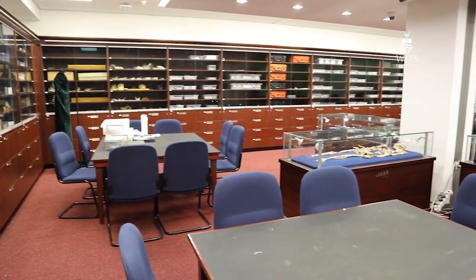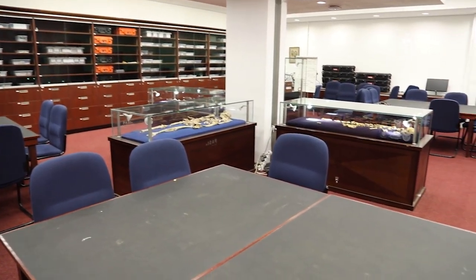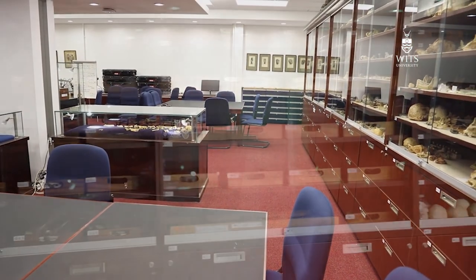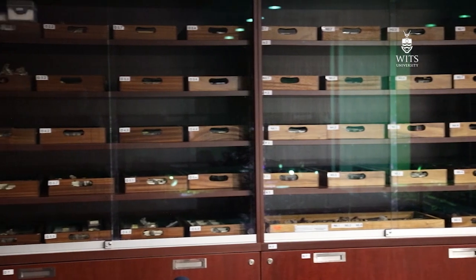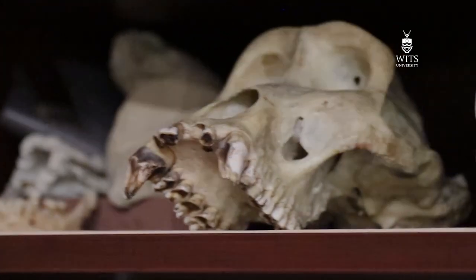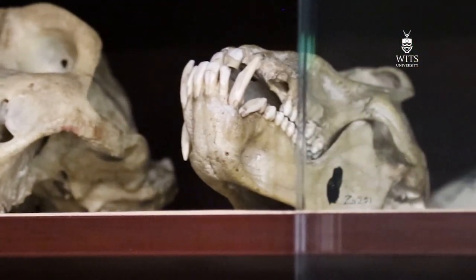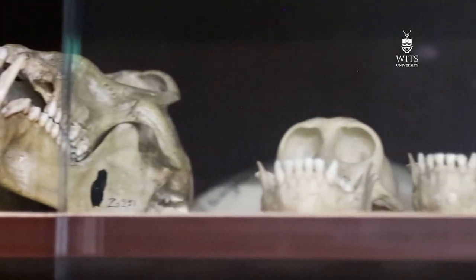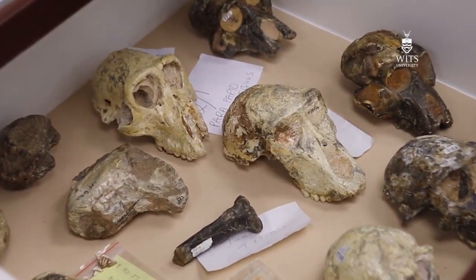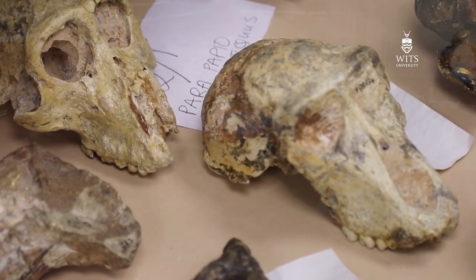The vault is around 100 meters square, or about 1,100 square feet. It holds around 3,500 individual hominid fossils, making it one of the largest, if not the largest, repository of fossil human relatives on the planet. We also hold about 1,000 casts and comparative specimens of non-hominid primates, including gorillas, chimpanzees, fossil baboons, and monkeys. There are also several hundred non-human primate fossils held here that originate from some of the fossil sites here in South Africa.